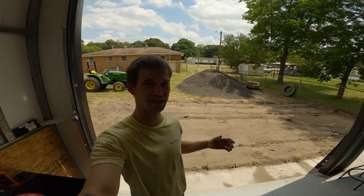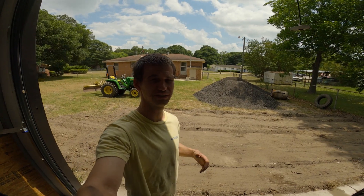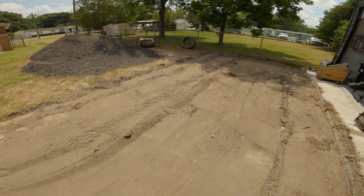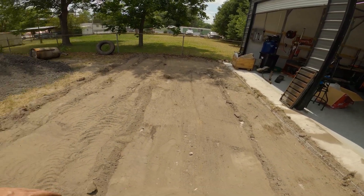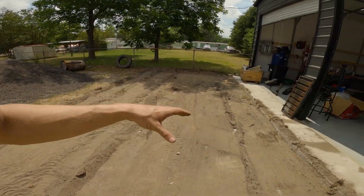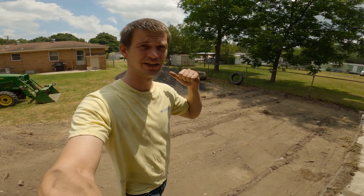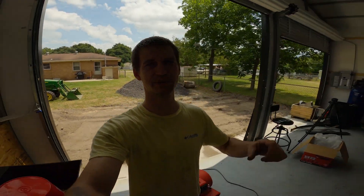We got everything scraped down with the scraper blade. There were a couple spots where I had to dig with the bucket because it was so tough the scraper blade wasn't cutting into it, so I cut into it with the bucket and then went back and scraped it. It's not perfectly leveled — the main thing was just to dig it down deep enough so that when I put the asphalt millings in I can level those out. I just wanted it deep enough to try to stop any grass or weeds from growing through. Let's go ahead and start grabbing some buckets of asphalt and dumping it in there and see how far we can go.